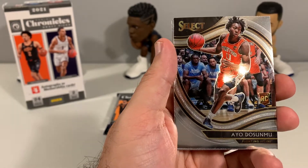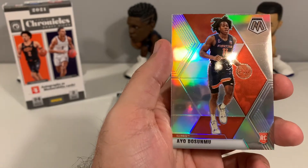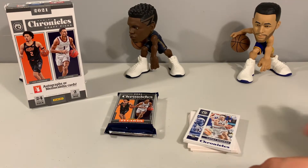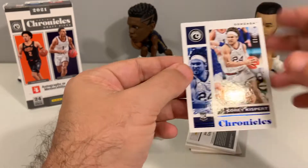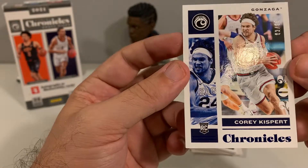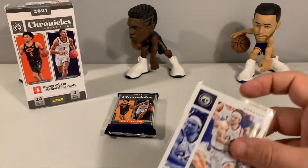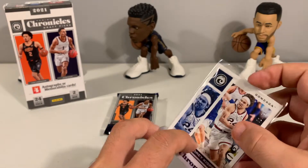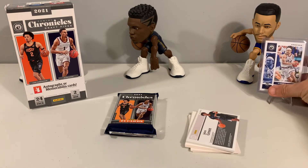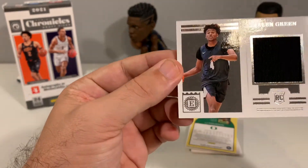Isaiah Jackson, another Keon Johnson, and then finish out with a Mosaic. For our numbered card, we have a two of 99 — Corey Kispert coming out of Gonzaga. We'll put the numbered cards and hits up on display. And then we have a Jalen Green memorabilia card — encased, not numbered.